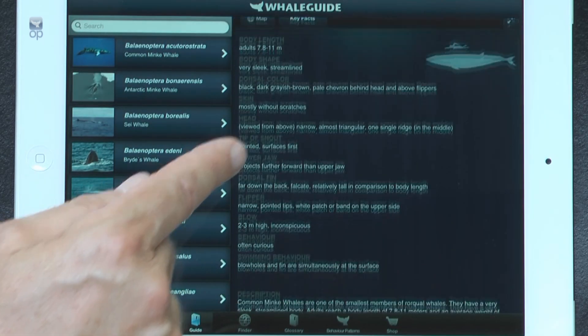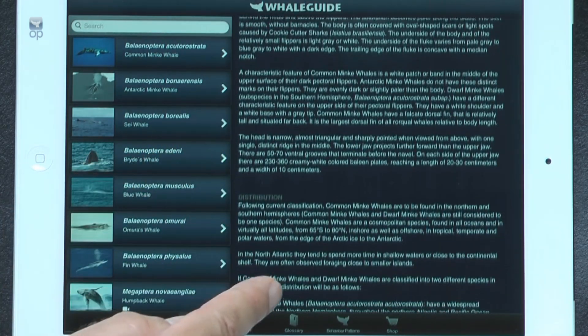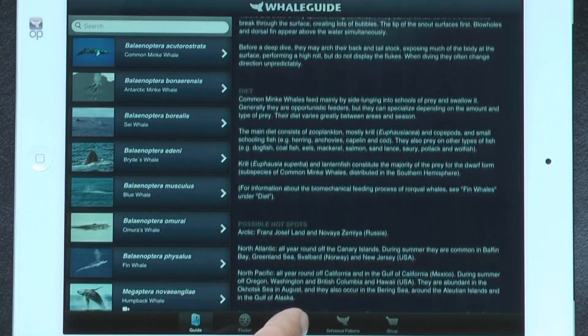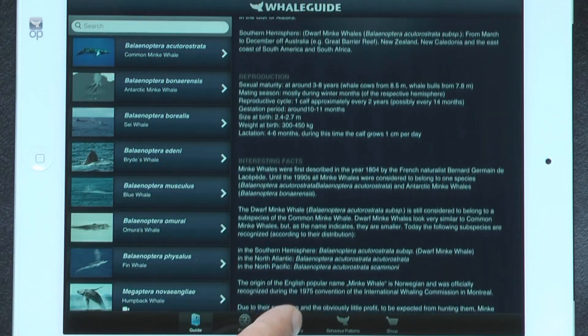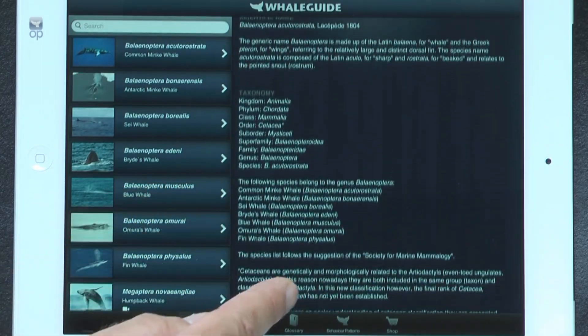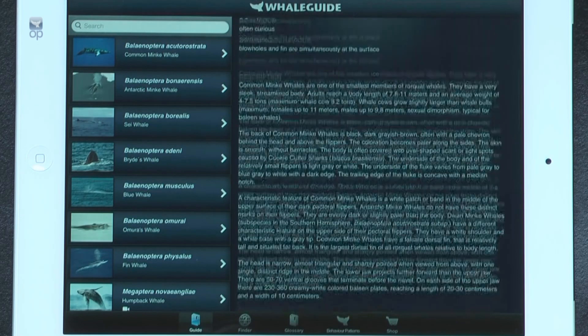Each species is described in detail and in an easy to understand way. Whale Guide provides you with lots of interesting information about the behavior and other special features of the various species, and will help you to quickly become an expert.